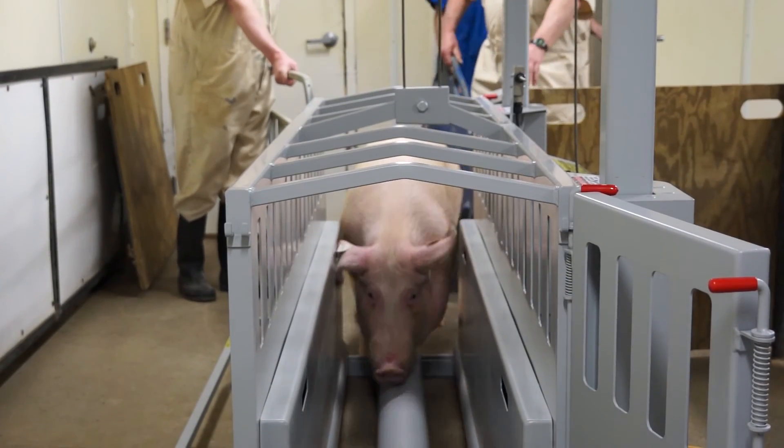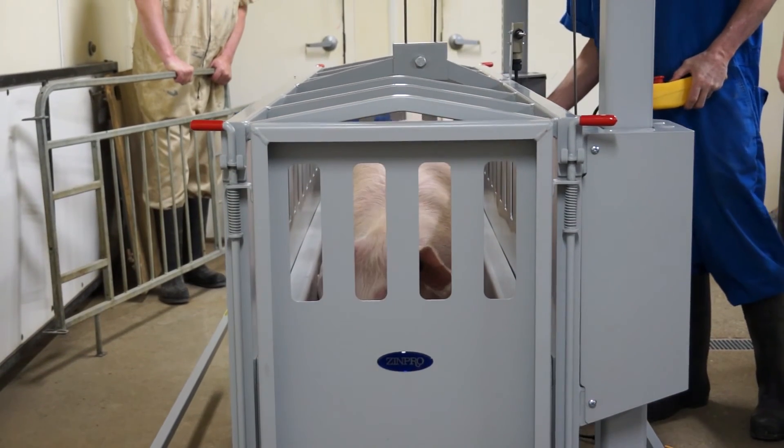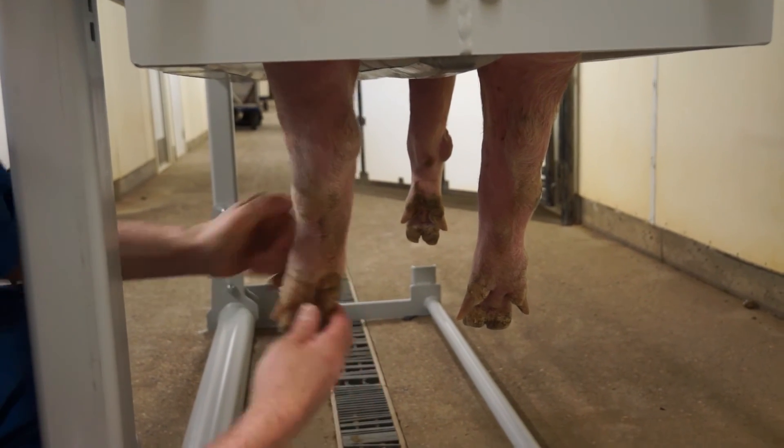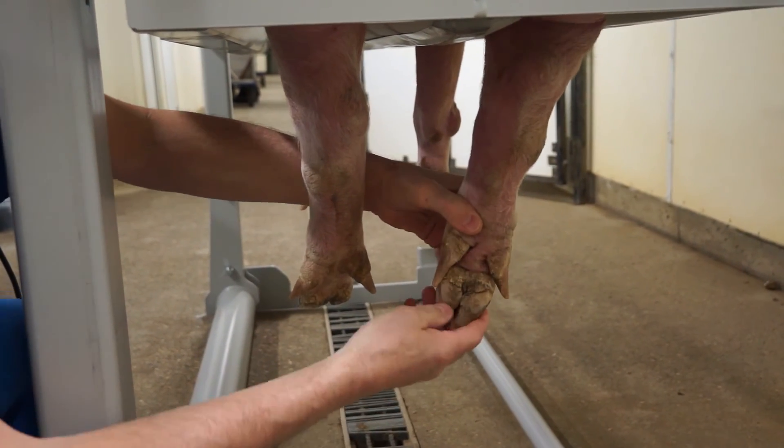You're going to have to have a chute of some kind to trim claws — you've got to get those feet up where you can get to them. The feet-first chute works very well for doing that, whether the claws have got overgrown, whether we bruised one and it's misshapen, whatever. By trimming those up and bringing them back to the proper shape, we allow her to walk properly and reduce stress on the joints, the hips, and the shoulders.